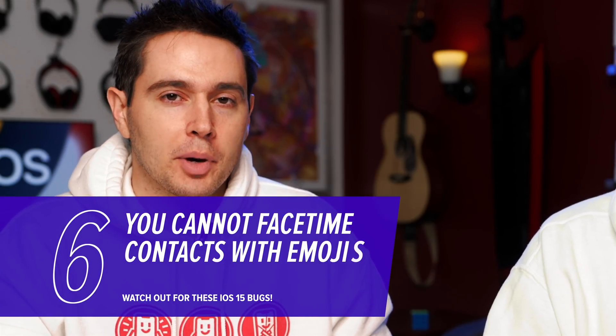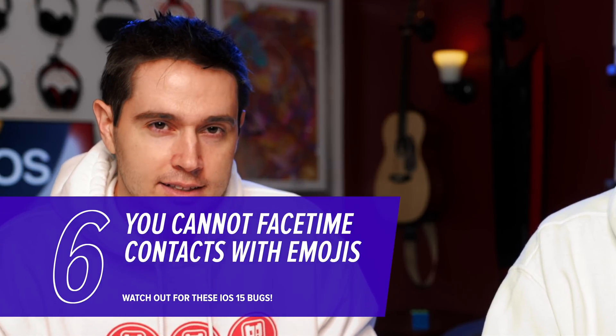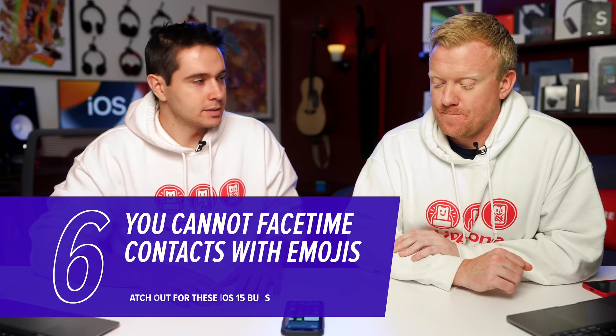Another FaceTime bug right now: if your contact has an emoji in their contact name, the call might not work. Not much more to say on that — if you run into that issue, remove the emoji from their contact name. That's the fix for now.